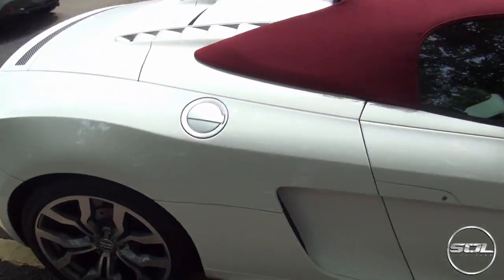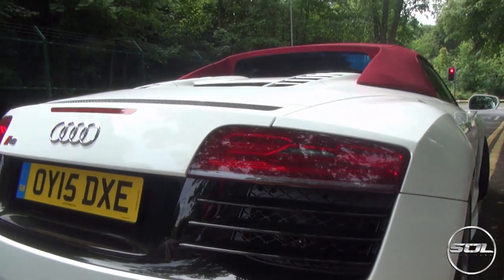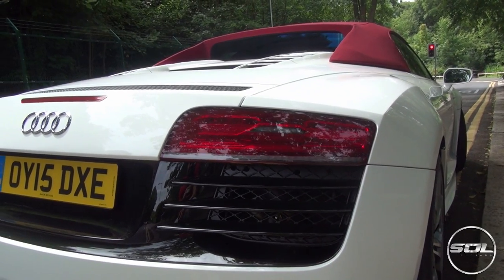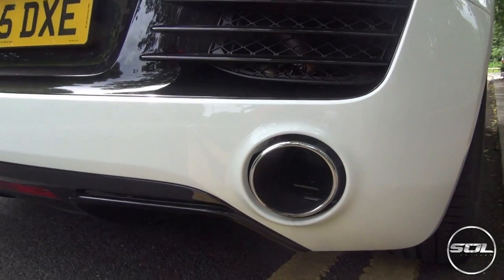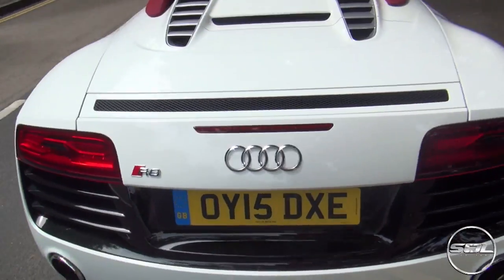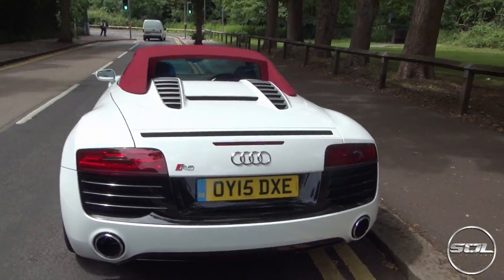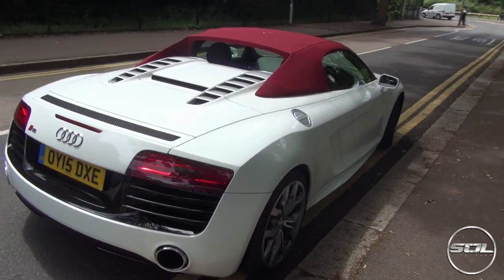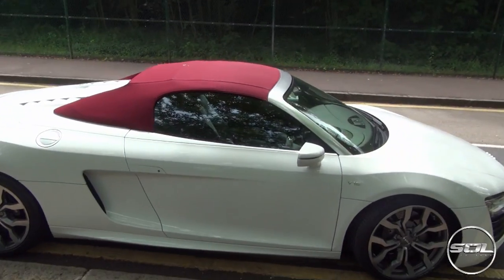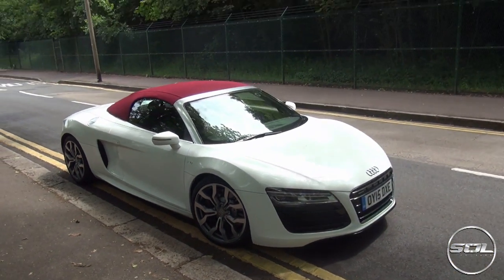Coming around to the back you get to see the new taillights with the coolest indicators and hazard lights — it's seriously cool. The exhaust tips are circular as opposed to the oval shape they had on the first R8 V10 and V10 Spyder. Red for the R8 badge. I prefer the coupe and the hard top because the lines are slightly spoiled with the fabric roof, but I actually quite like the red roof, so let's jump in.